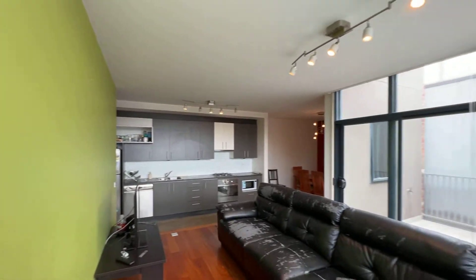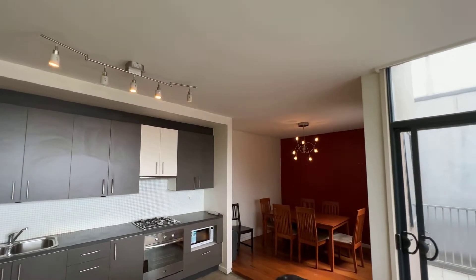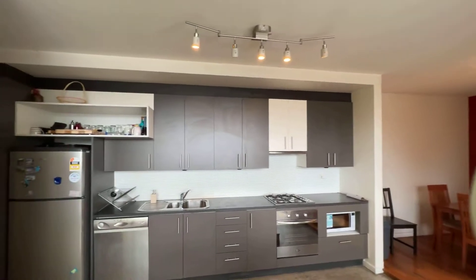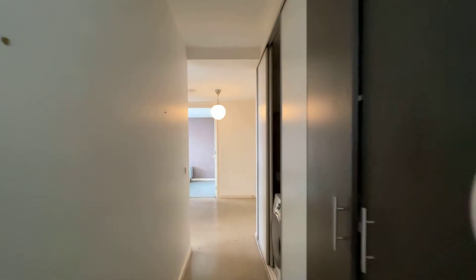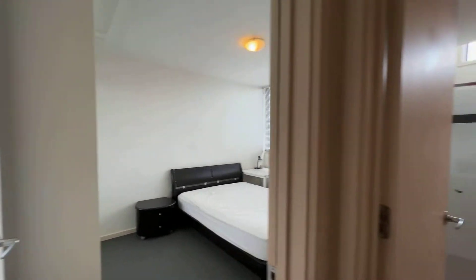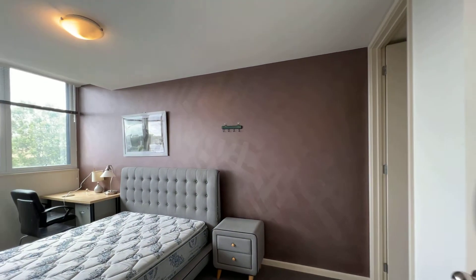Have a look again: dining, balcony, kitchen, laundry, and then the second bedroom, central bathroom, master bedroom.